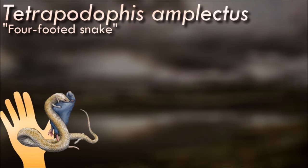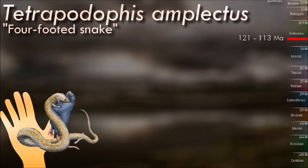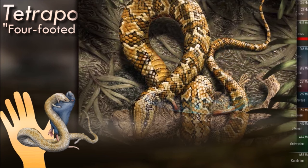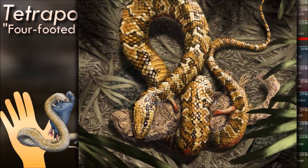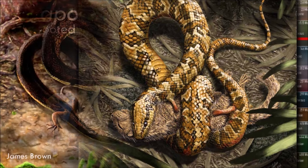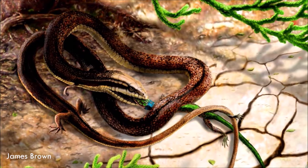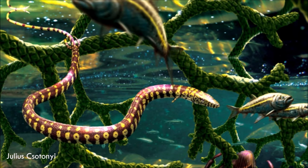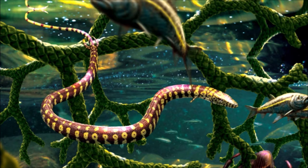Tetrapodipus possesses small yet well-developed fore and hind limbs like a lizard and a long body similar to a snake. It was carnivorous like most snakes, but it turns out to be a lizard. Other features such as short neural spines suggest that it was adapted to burrowing, lending support to the hypothesis that snakes evolved in terrestrial environments. However, a burrowing lifestyle is most likely not an adaptation for a serpentine form of movement.